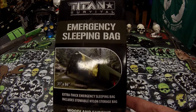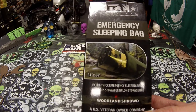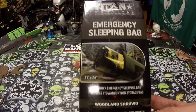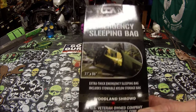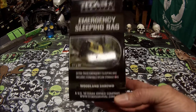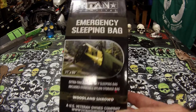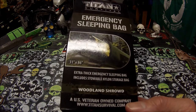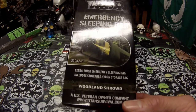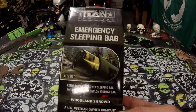You can go to the Titan Paracord website and become a VIP member. Remember, it doesn't cost anything. When you become a VIP member, whenever they come out with new items such as this, they sell it to you at their price, their cost. And other times they'll send you stuff for free. So it's worth it to be a Titan VIP member.